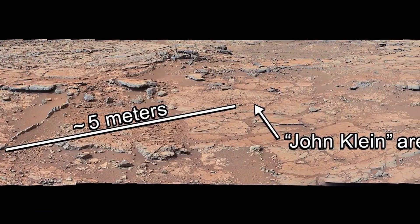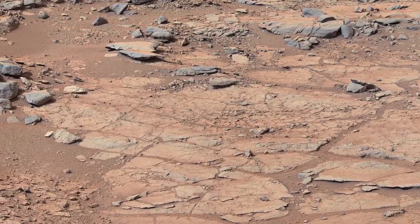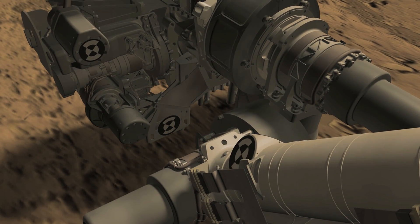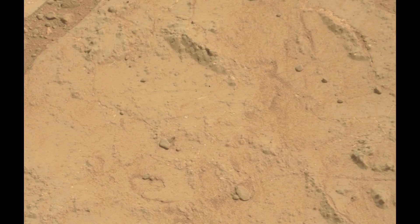We began our first drilling campaign at the site we named John Klein. John Klein is an area that has a set of flat platey rocks that are perfect for the first use of the drill. We were able to place the arm safely and drill vertically down into the rock to collect as much sample as possible. We started by making a small divot to test the hammering mechanism in the drill. This worked perfectly, so we proceeded on to make a mini hole.